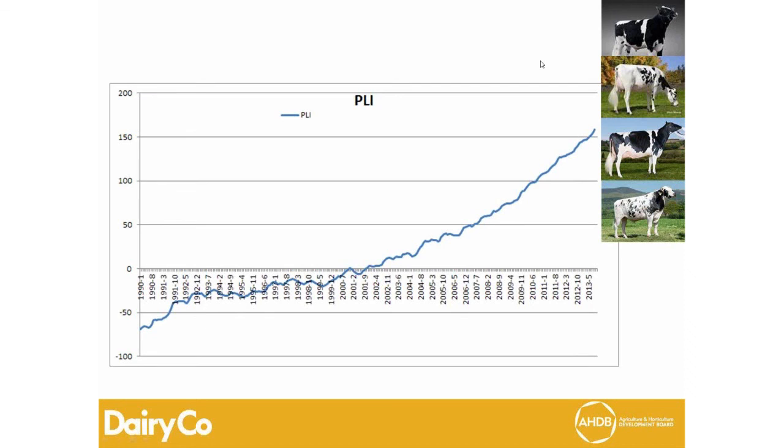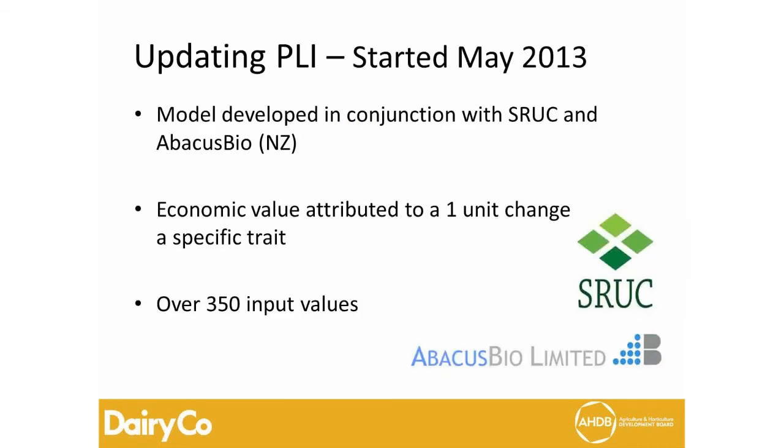In terms of breeding, we are looking way ahead — thinking about what's happening in 5, 10, or 15 years from now. The world is changing and that means a different type of cow is needed for the future. As part of updating PLI, this project started in May 2013 — a 12 to 18 month project — based on science developed by SRUC in Edinburgh and Abacus Bio, a company in New Zealand focused on genetics and economics. Together we've developed an economic model with something like 350 input variables to attribute economic values to every trait of interest.